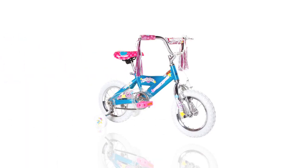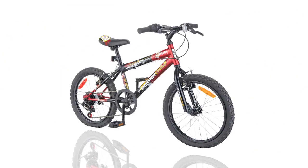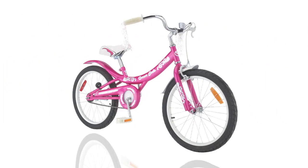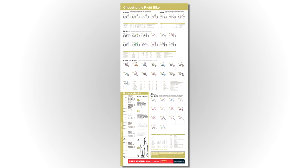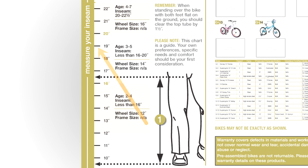Canadian Tire carries bikes for children with wheel sizes from 12 inches to 24 inches, so you're sure to find the right size and style. Canadian Tire stores have a handy chart that helps you pick the right size and type of bike — just look up the child's leg inseam size and follow across to see the proper wheel size.